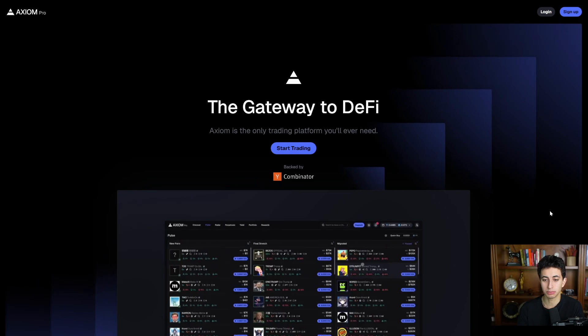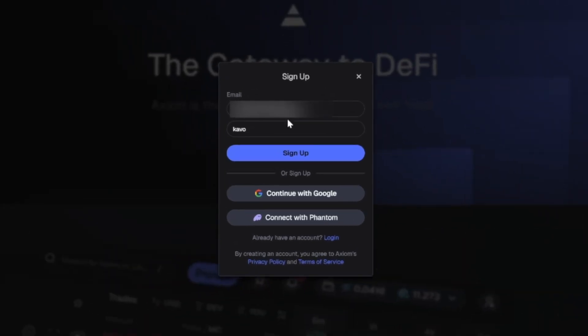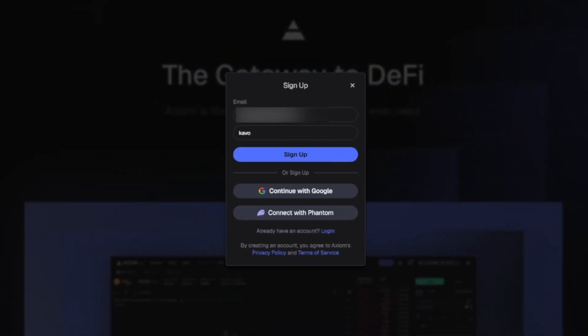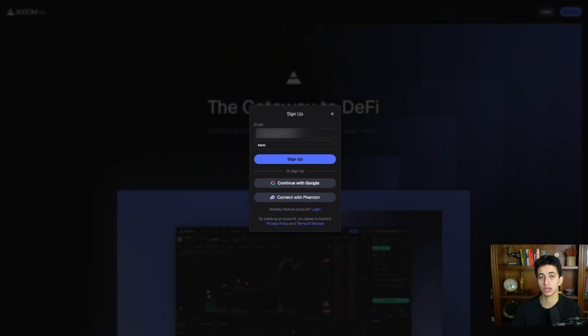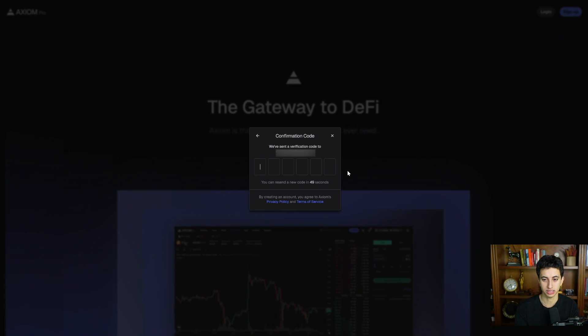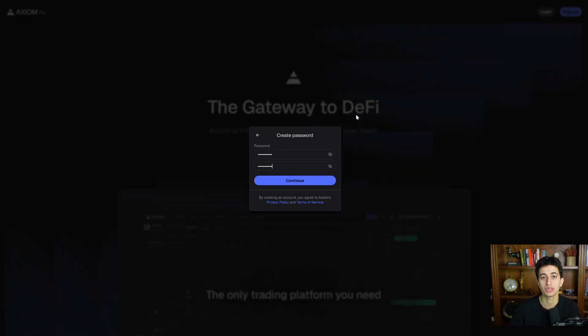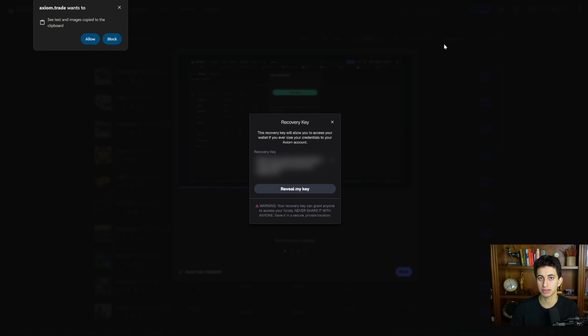When you click the link below, it'll take you to the signup page. Click 'Start Trading,' enter your email address, and this referral code should already be embedded — it's the code that gets you started on the higher rewards and cashback tier. Click sign up, check your email inbox, enter the six-digit verification code, pick a password, and write it down somewhere safe. Just like that, you're signed up for Axiom.